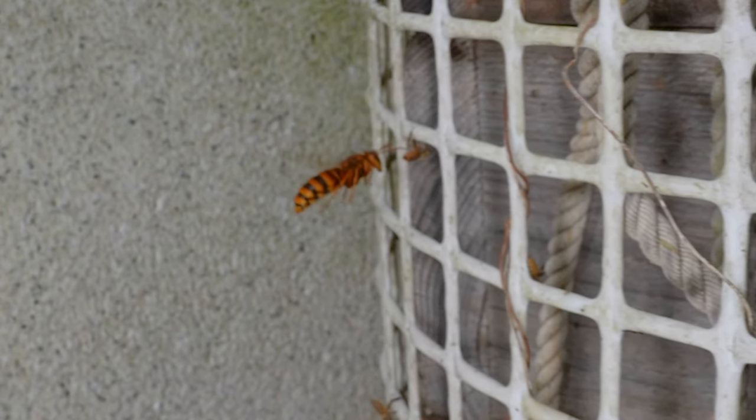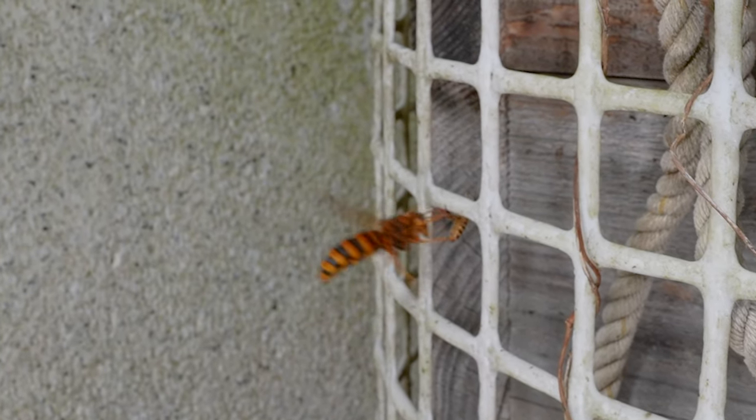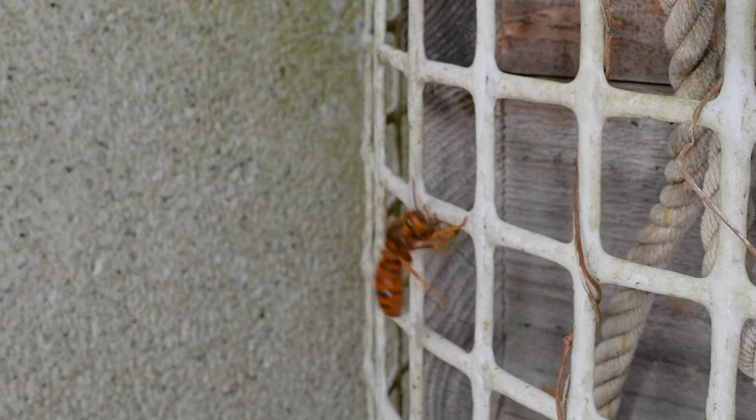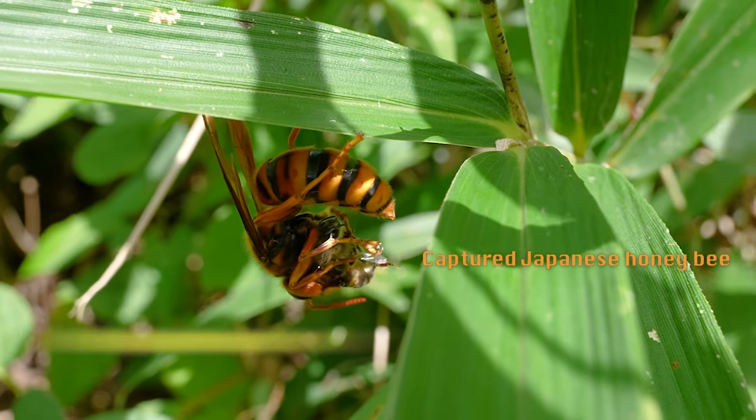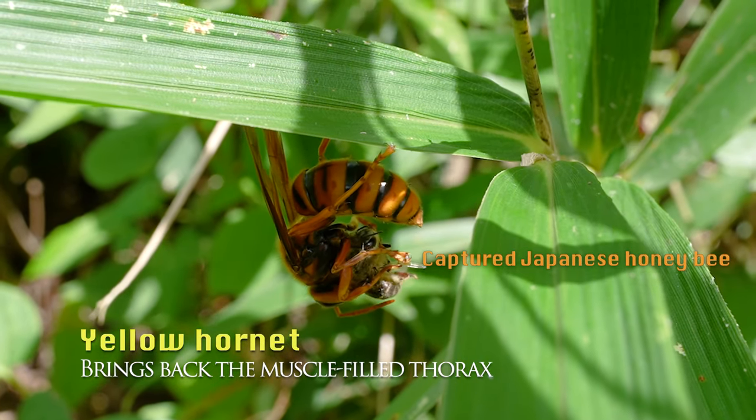The yellow hornet managed to snatch a lone bee at the top of the net. The hornets chew up the innards of the honeybees and bring it back to the nest to feed their larvae.